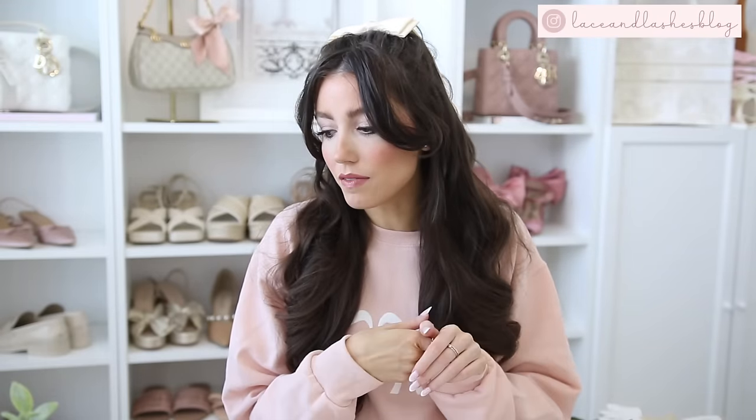Hello everyone and welcome back to my channel. Today I'm excited to be sharing Amazon must-haves and favorites — a lot of spring home decor items, home essentials, a mix of some fashion, a little bit of beauty, a little mix of everything in this Amazon favorites.